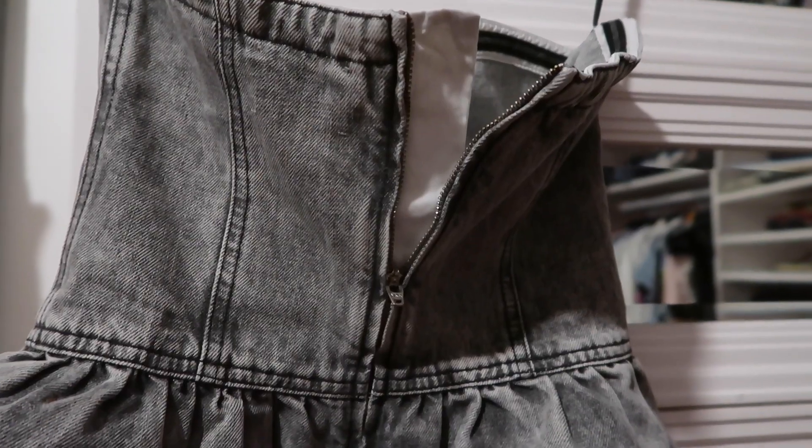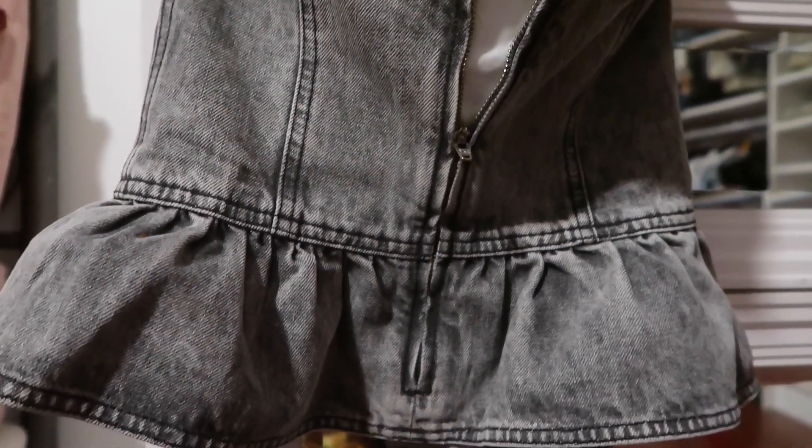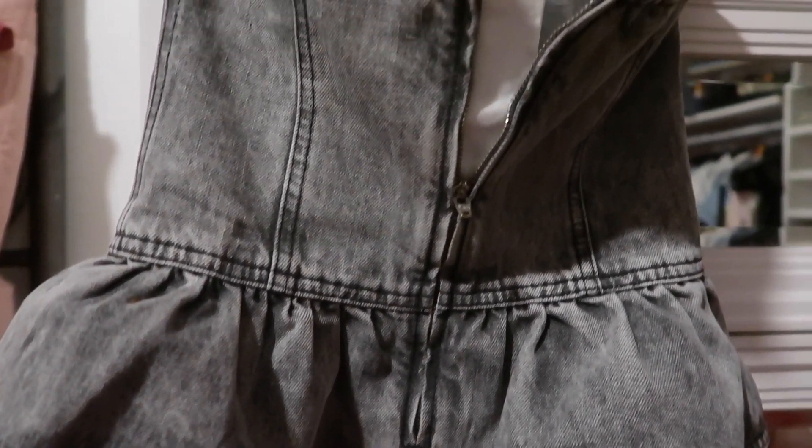I think it's so chic, so elegant. I also like that it's not a solid gray color — it's got a little bit of a gradient.